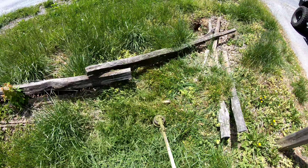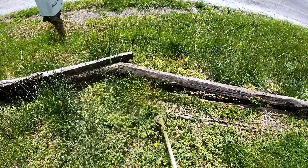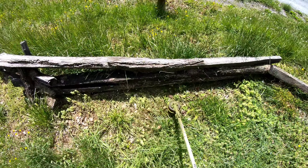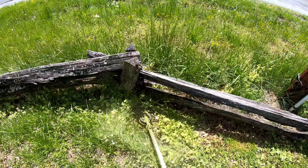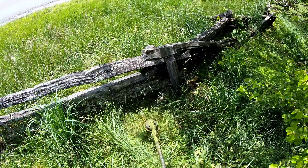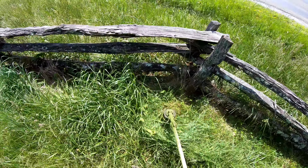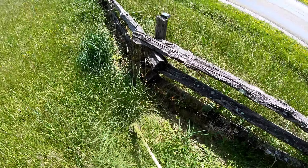The first thing we do once we get to the property is walk the property. It may sound silly, but the reason we walk it is to make sure we can see everything we may come across while mowing or trimming. You'd be surprised what you'll find — stumps, hand tools, metal pipes, glass, all kinds of debris. That'll help you determine which way to cut, which way to trim, and identify any hazards.